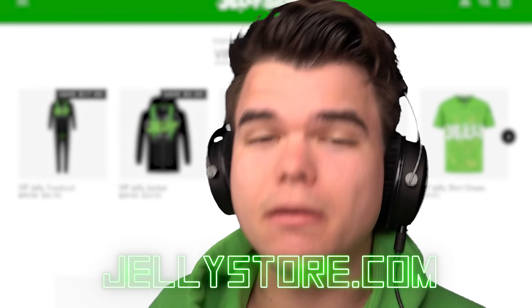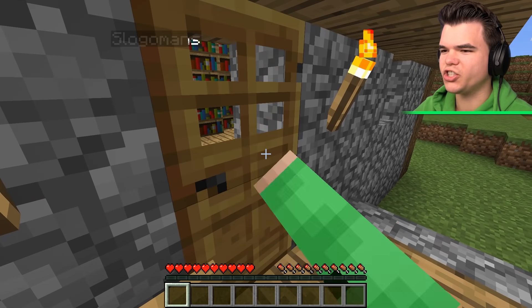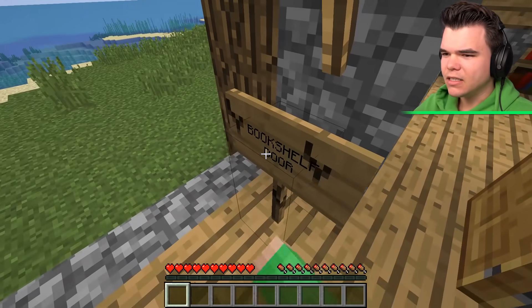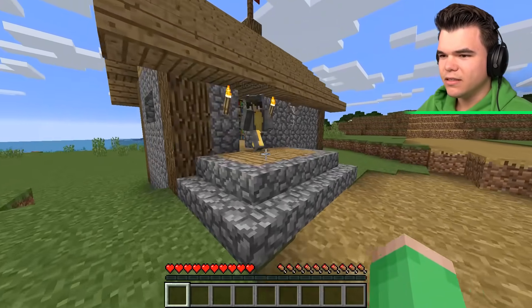Also, make sure you go to the Jelly Store for some merchandise. Bookshelf door! Guys, last time I checked, this is a normal door. Yeah, this is a normal door.